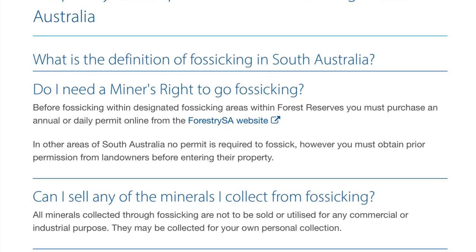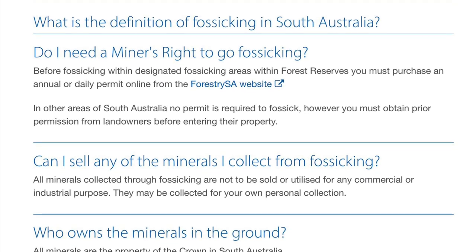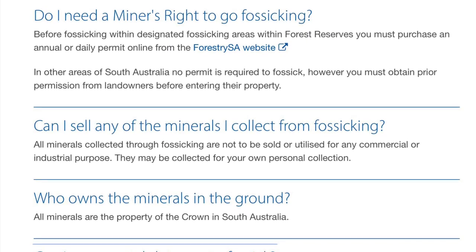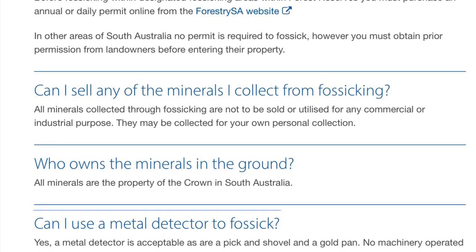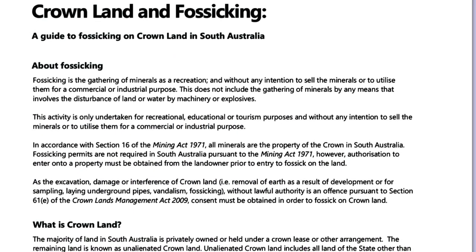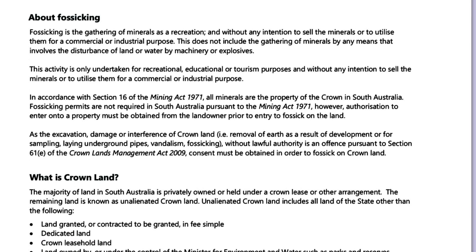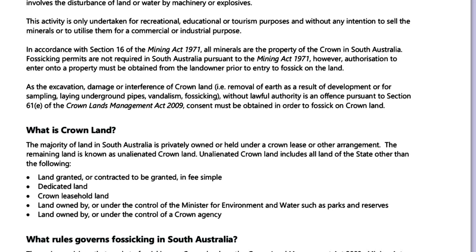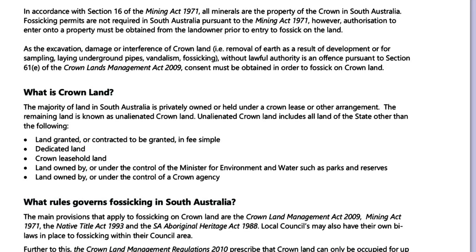It was interesting to read in their frequently asked questions: can I sell any of the minerals I collect from fossicking? It states that all minerals collected through fossicking are not to be sold or utilised for any commercial or industrial purposes — they may be collected for your own personal collection only. The PDF on Crown land and fossicking in South Australia also confirms the activity is only to be undertaken for recreational, education or tourism purposes, not for any commercial or industrial purposes.